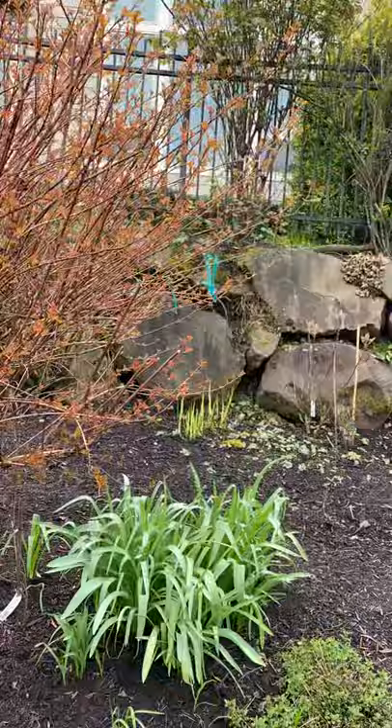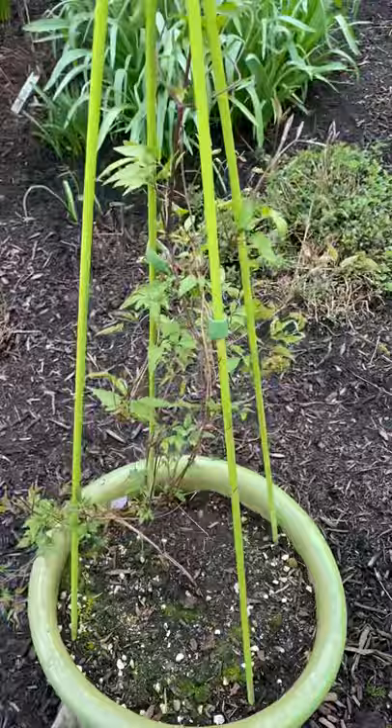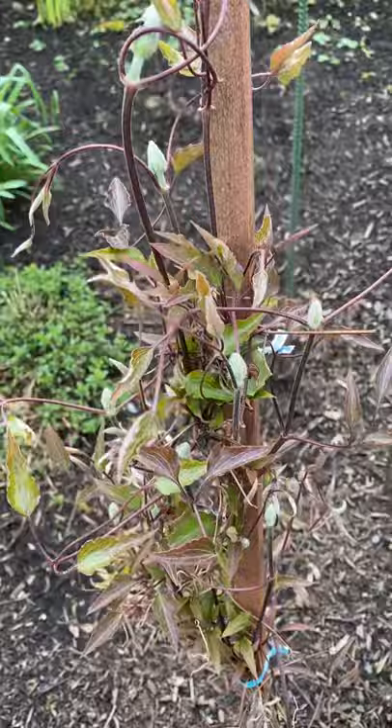Many of the clematis are really getting going. That's a later-blooming one called Taiga, but look at the pretty buds on this one — it'll be a few more weeks.